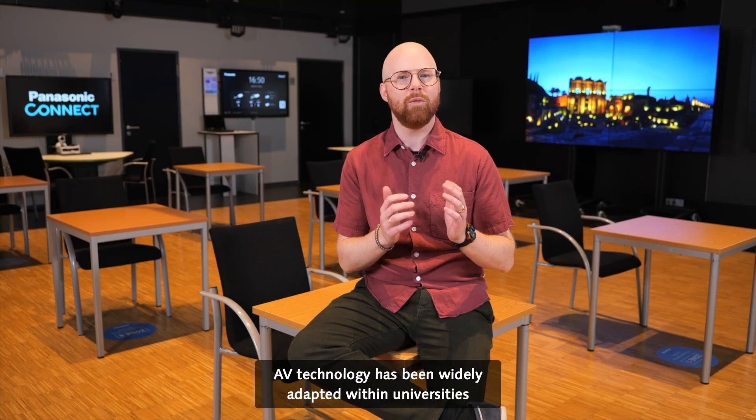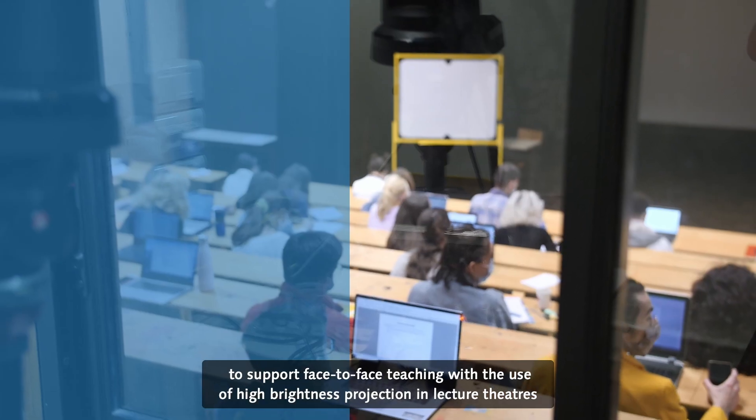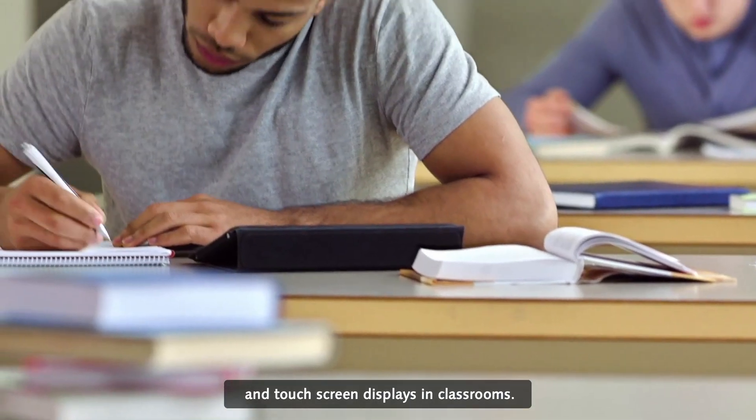AV technology has been widely adapted within universities to support face-to-face teaching, with the use of high brightness projection in lecture theatres and touchscreen displays in classrooms.